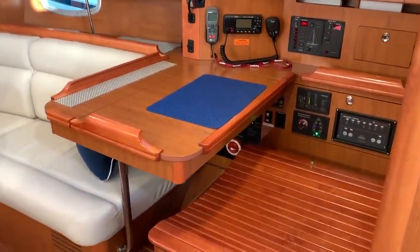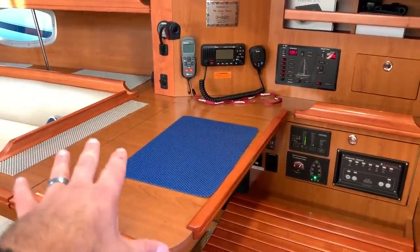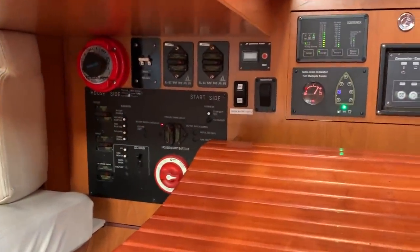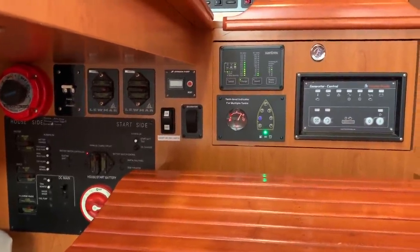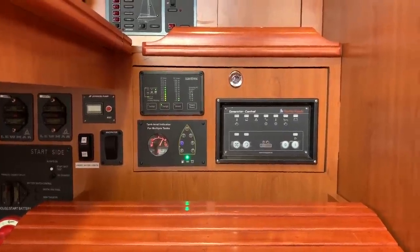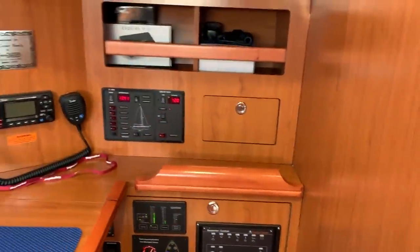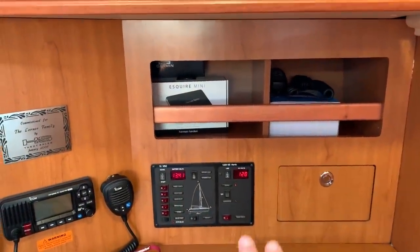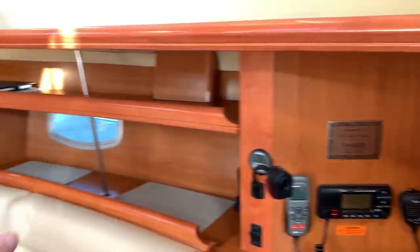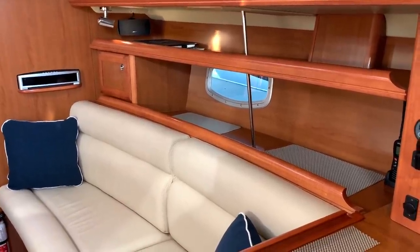Forward of this is our nav station, which is quite nice because it is open yet offers great forward-facing seating. Down below the nav station are battery switches, switches to our underwater lights, our bilge counter, macerator, tank indicator, Xantrax inverter charger, and the Fisher Panda generator control panel. Just above that is the ship's electrical breaker, which is really easy to access for quick on/off. There is also a full breaker system behind the seating on the starboard side.